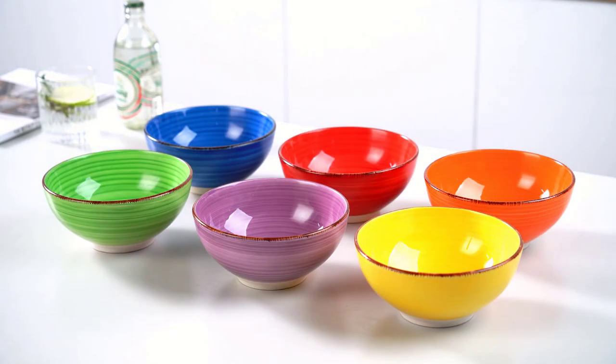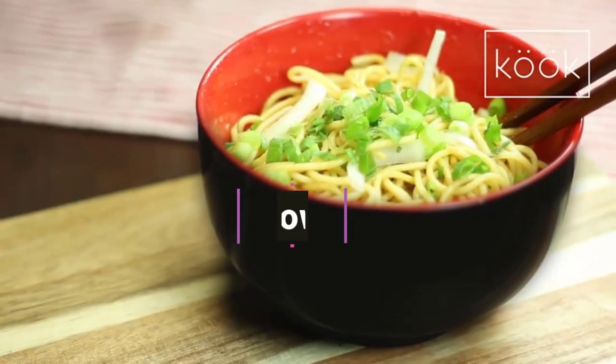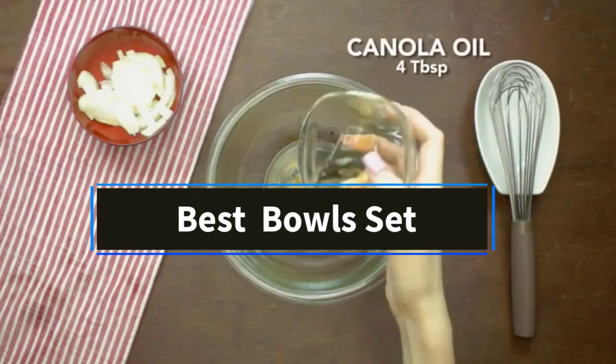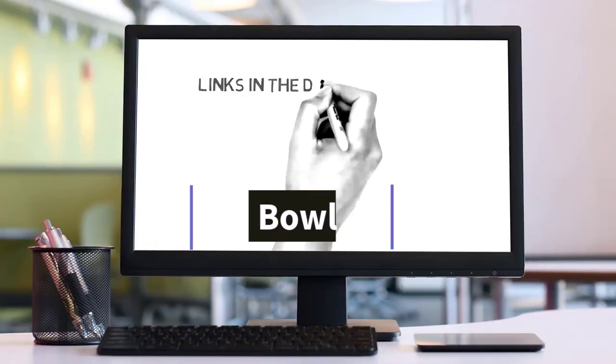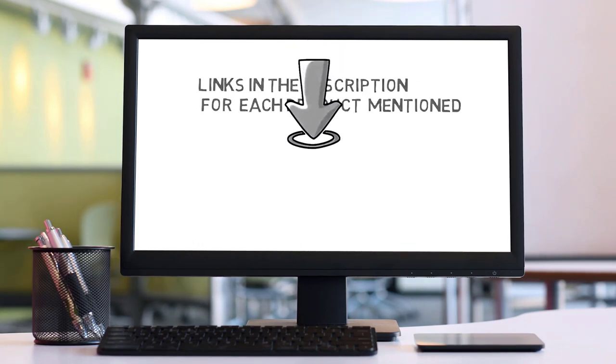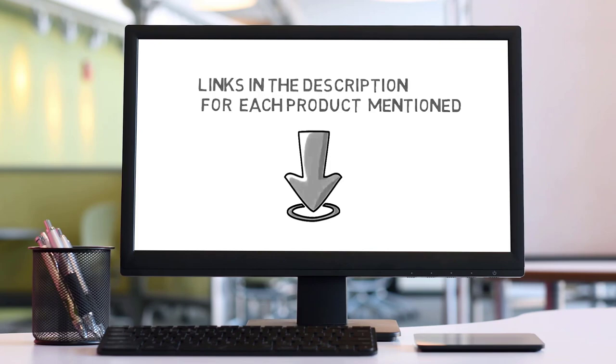Hi friends, welcome to my channel. Are you in search of the best bowl set? In this video, we'll explore the top 5 bowl sets available. But before we dive in, check the links in the description to find one within your budget. Let's get started with our review.